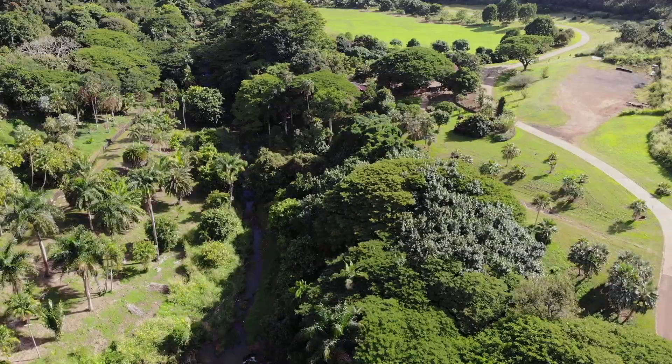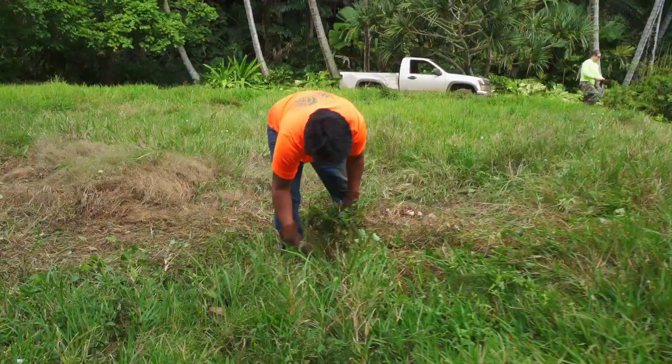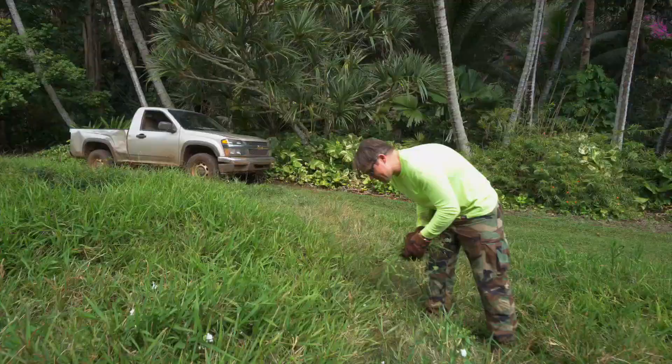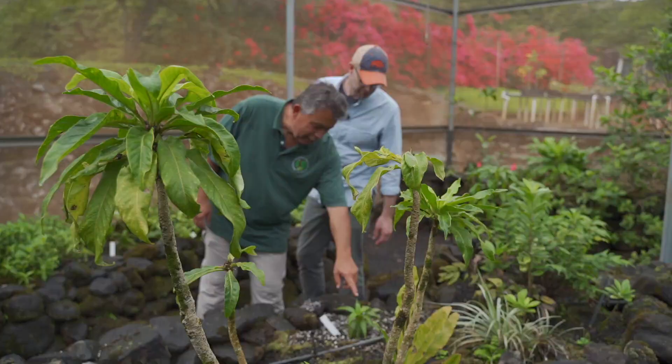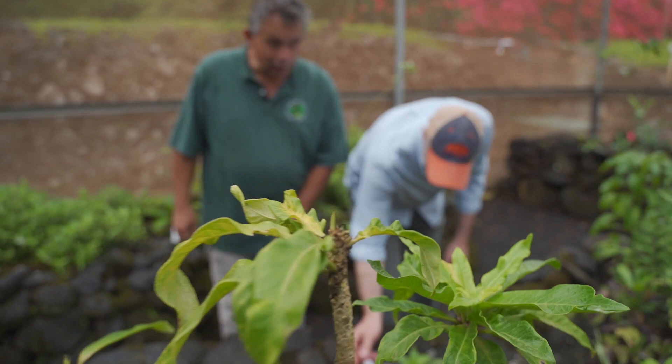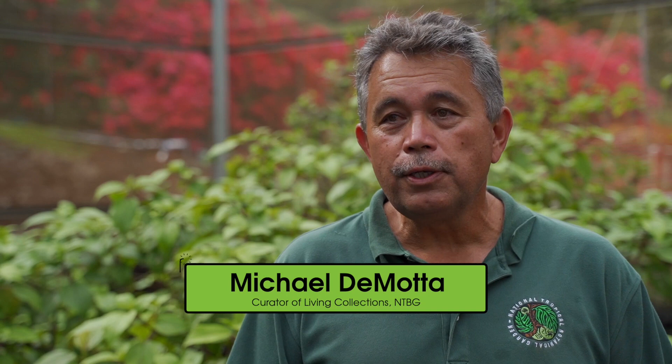This combination of cautious optimism and unapologetic passion for plants was something I encountered everywhere in the garden. But it was Living Collections curator Michael Demota who made it clear that appreciation and stewardship of Hawaii's incredible plant diversity started long before NTBG was established. The native Hawaiians were truly botanists in their own right. They recognized all the different plant species — everything had a name, and if there were medicinal or cultural uses, they knew how to use them. They harvested things out of the forest without really affecting the native forest on a large scale.